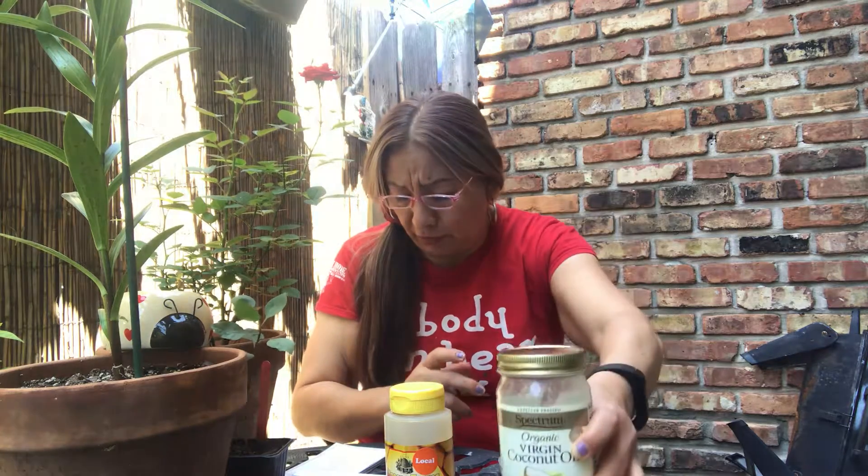You can use a little bit and just kind of massage it at night, like you do a little cream. Don't put too much because it's really, really potent. If you don't mind the little sweet smell of coconut, then you can do that for your face.